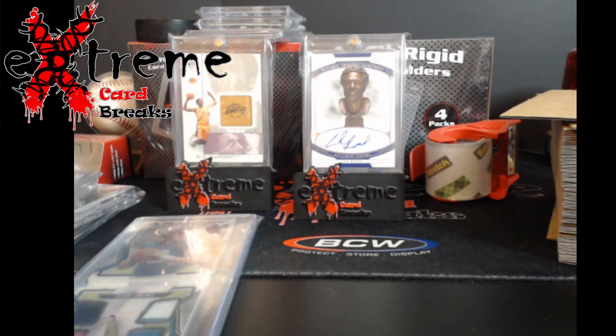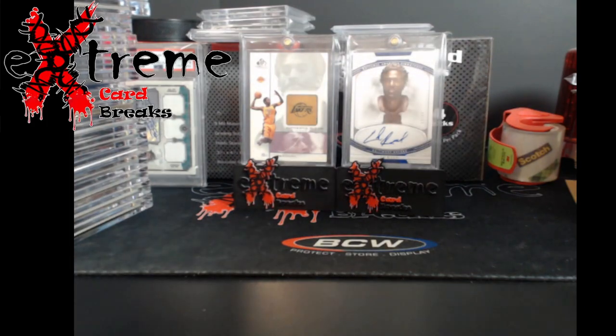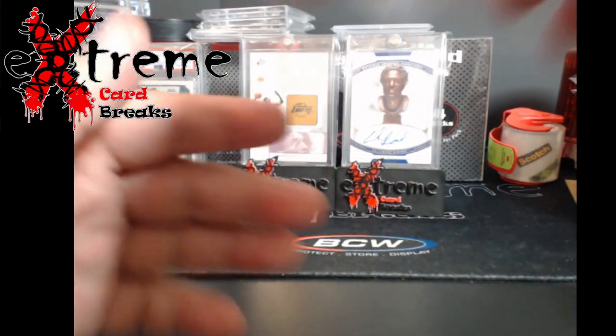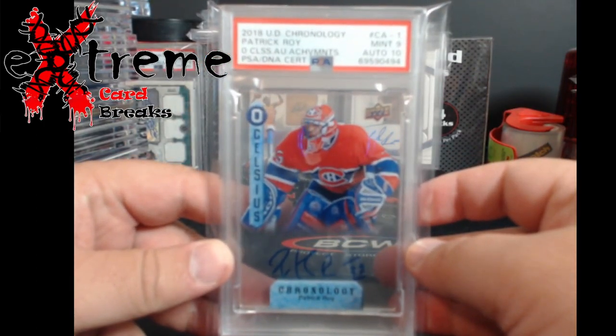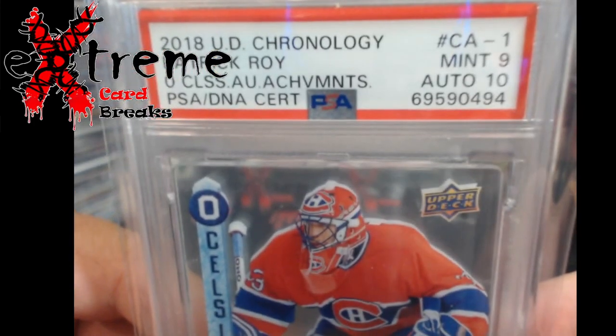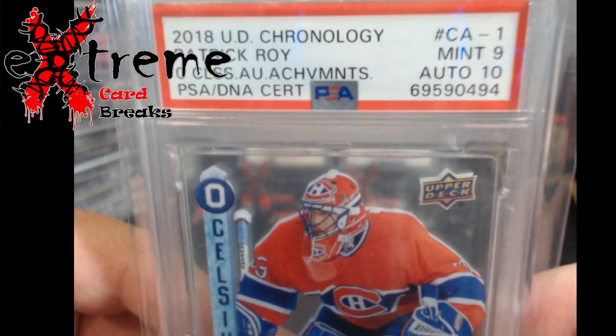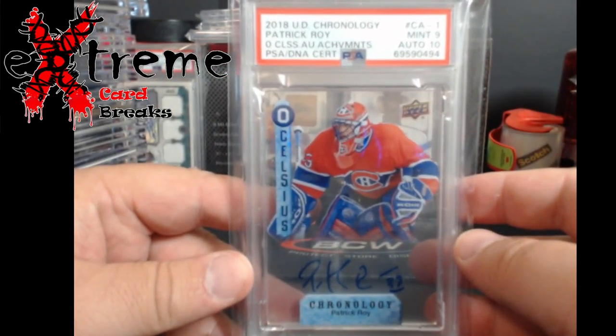Alright guys, end of the mail week - only one card came in even though I got a big stack here from the card shows. That one out of three of my cards came in from last week's Golden Auctions - a 9/10. Let me get it in focus: 2018-19 Upper Deck Chronology Patrick - acetate auto.